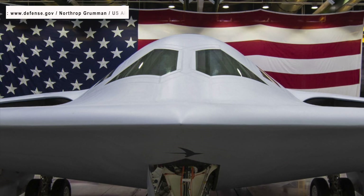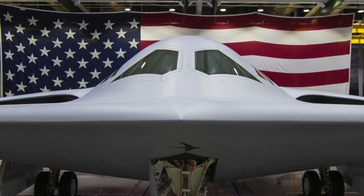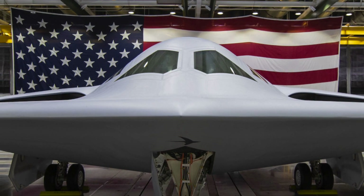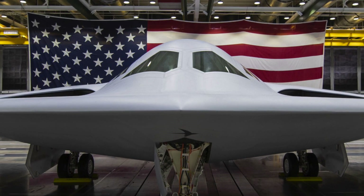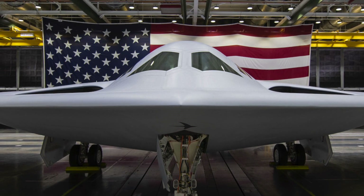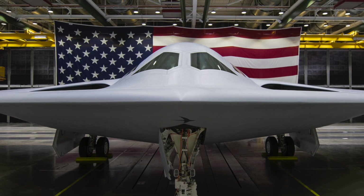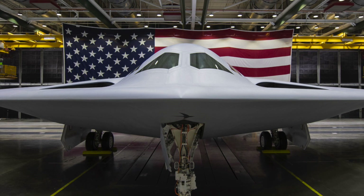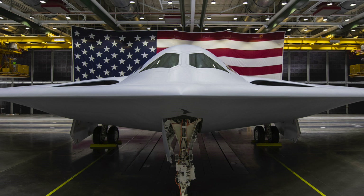The B-21 is developed under the Long Range Strike Bomber program. A request for proposal to develop the aircraft was issued in July 2014. On 25 October 2013, Boeing and Lockheed Martin announced their teaming up for the LRS-B, while the other participant was Northrop Grumman. On 27 October 2015, the U.S. Department of Defense awarded the development contract to Northrop Grumman, with cost being the deciding factor in their selection.